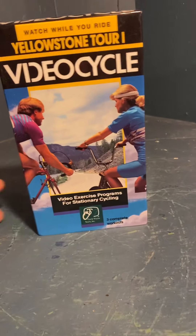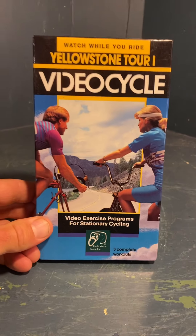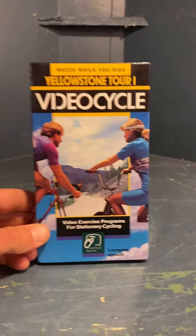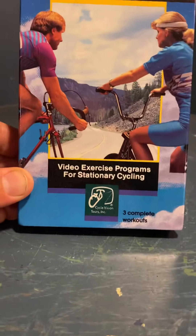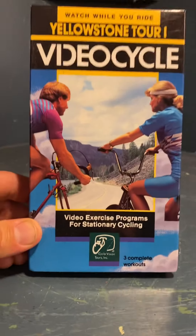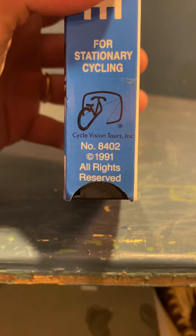Watch while you ride — Yellowstone tour video cycle. You get your gear on, pop in the video tape. Video exercise programs for stationary cycling — Cycle Vision Tours Incorporated. Three complete workouts. Stationary cycling VHS.